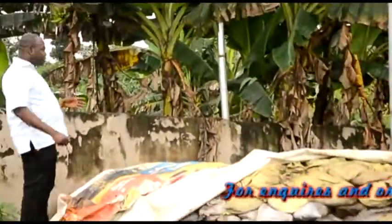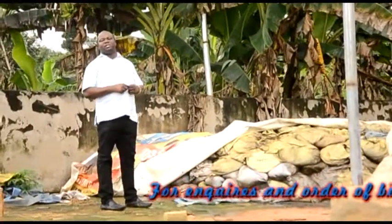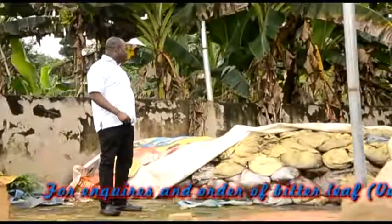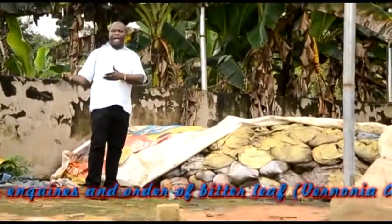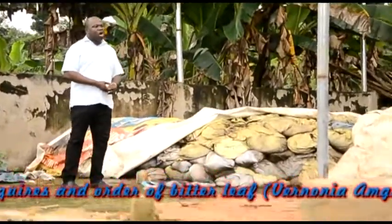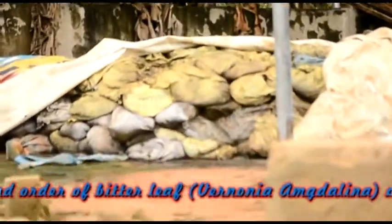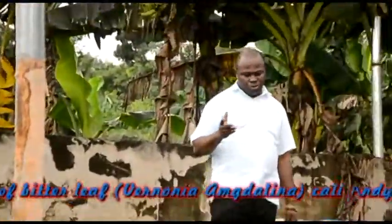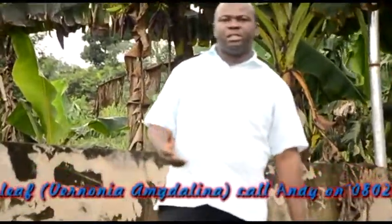This is the poultry waste. We actually collect this from the poultry — though it's very expensive these days. Before, it used to be a waste product, but since we got into the farming venture, it has become a scarce commodity. This is organic, this is natural, and this is what we apply to the bitter leaves. We will be entering the farm and covering different areas and what we do on a daily basis.